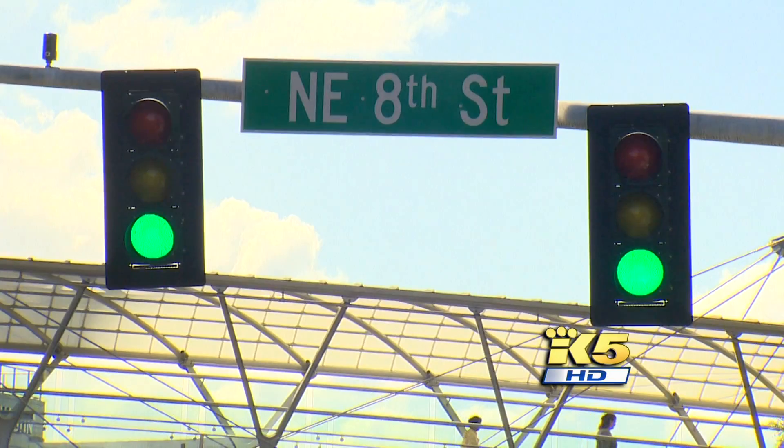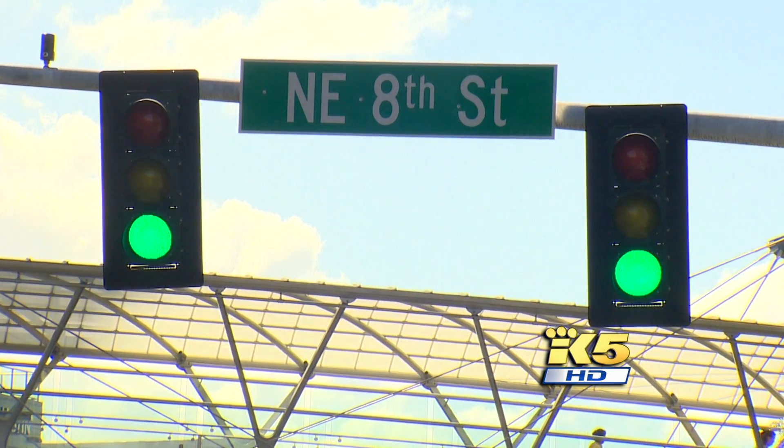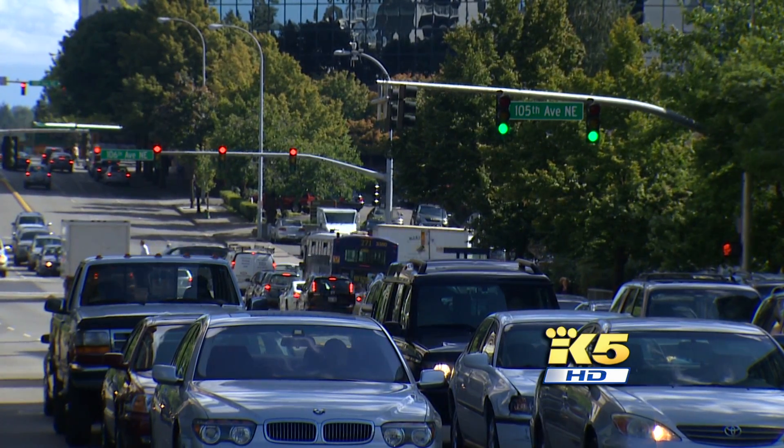But no signals in Seattle are as nimble and responsive as the new ones in Bellevue. We're going to take what we have and run it more efficiently. We know that that's a big part of the solution.